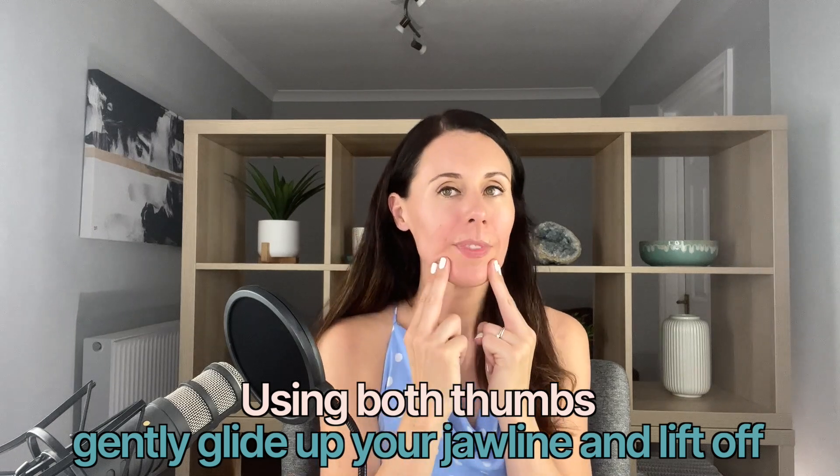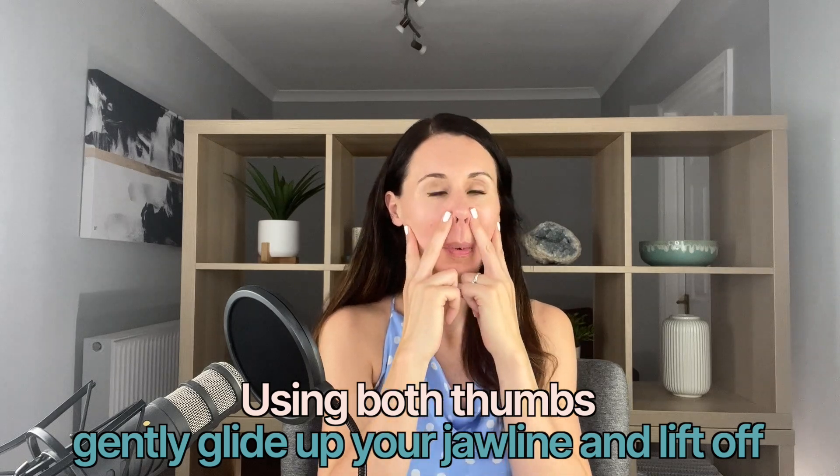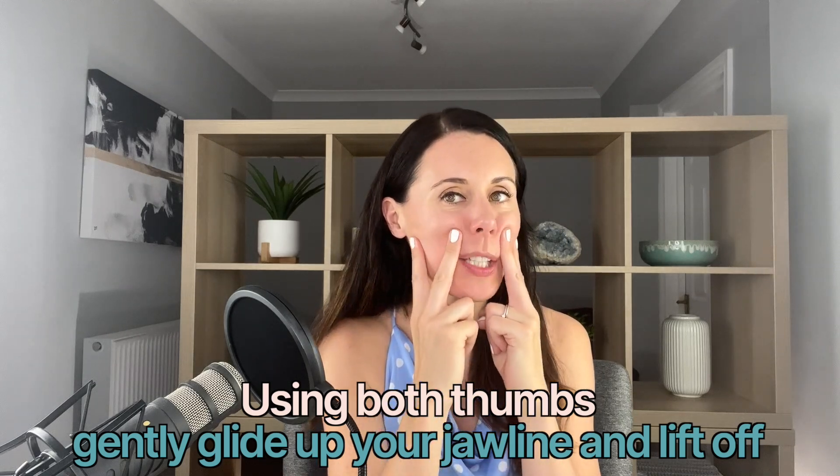This also helps with any blocked energy — in yoga we call it prana, in traditional Chinese medicine, chi. If the energy is very blocked in a certain area, this can often show up as lines or wrinkles or sagging skin. So it's important to look at it from all points of view: working with lifting and toning the muscles, boosting blood circulation, releasing tension, but also from a more holistic point of view of helping that energy flow.